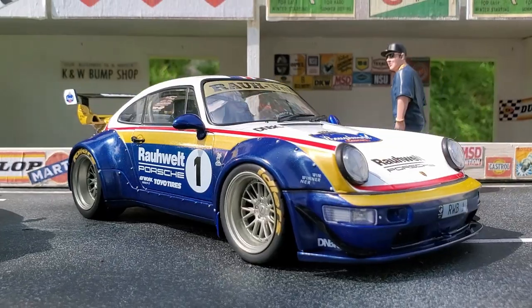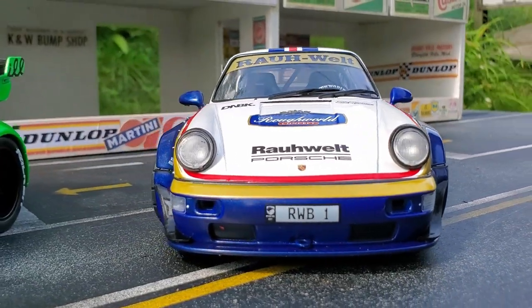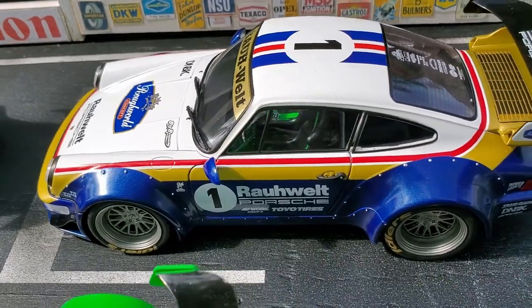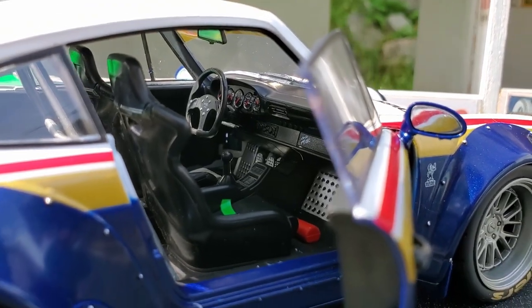And the last one, the 2022 RAW VELT New Zealand Edition. I love the color combo on this car. It reminds me of the Rothman livery from the 80s and 90s.